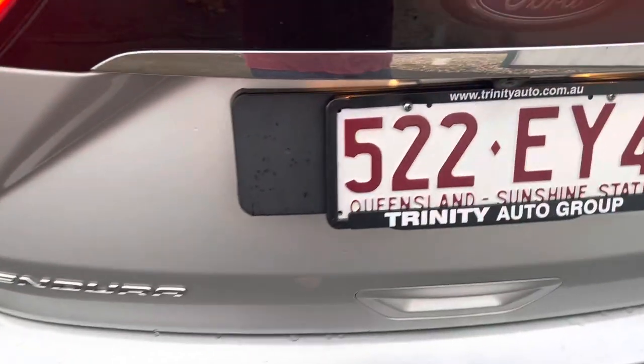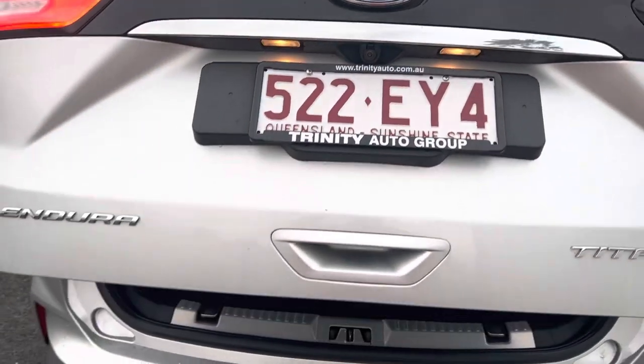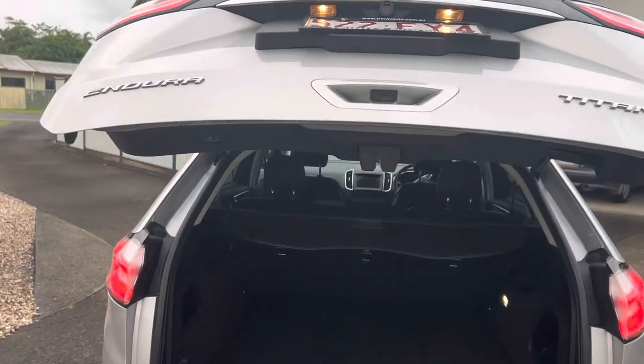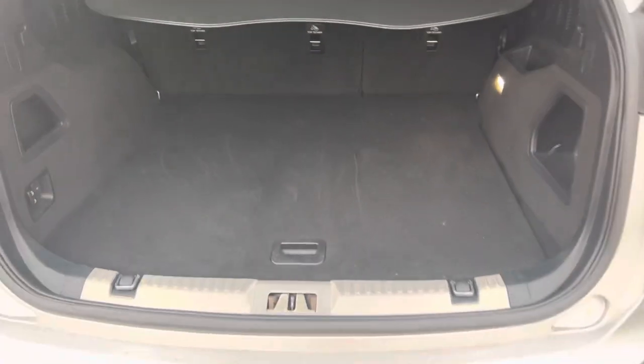To open the boot, all you have to do is press a button here — it's an automatic boot. That will open up. As you can see, a very nice big boot space.